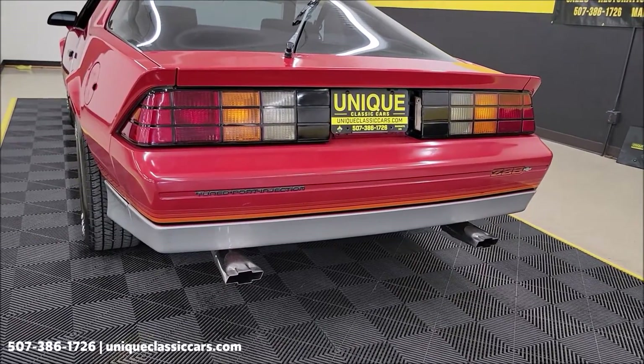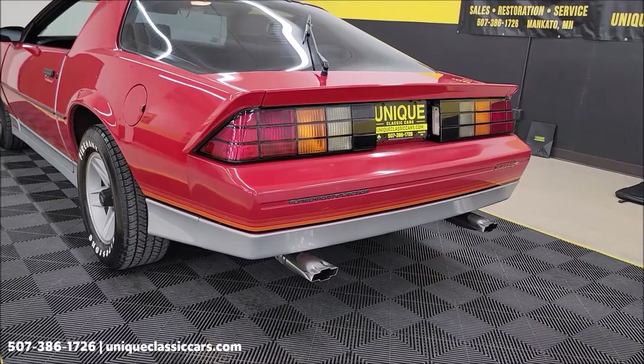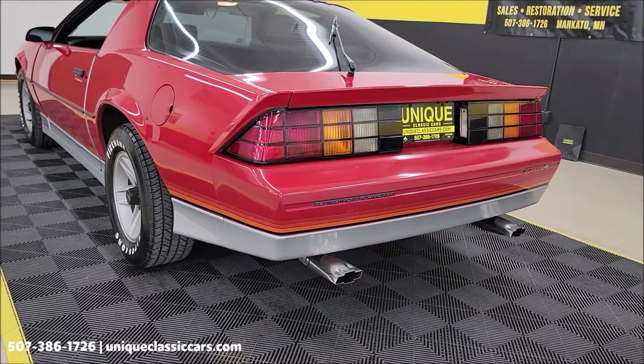305 underneath the hood. Dual exhaust — a little bit of a rumble to the exhaust note.